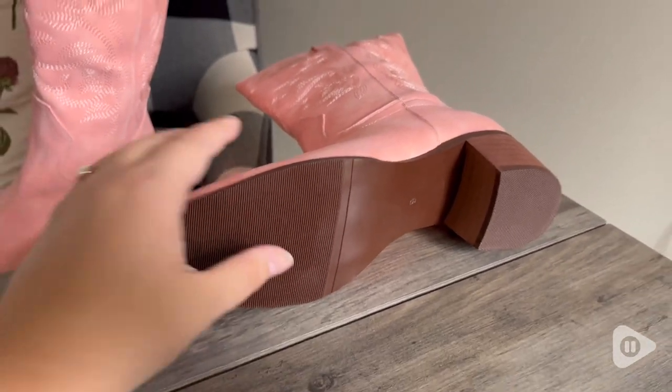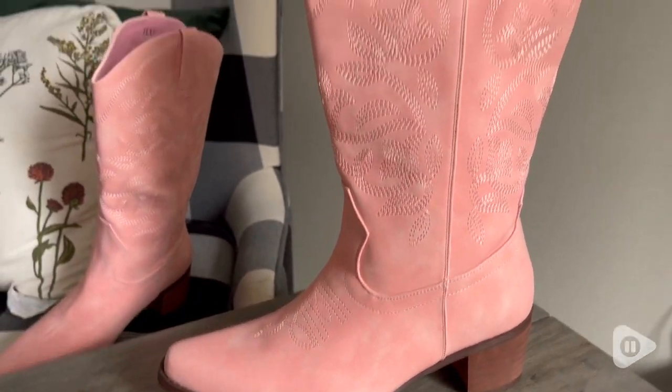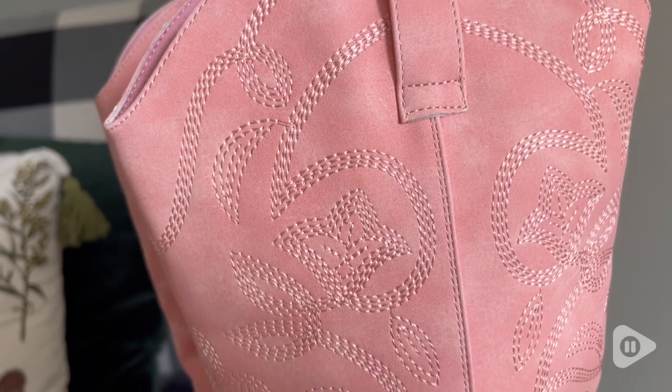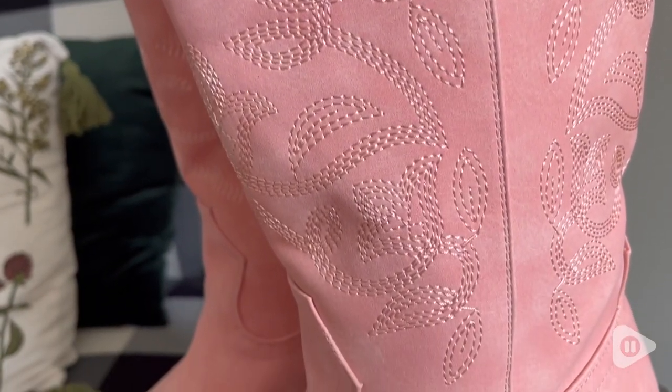Also, love the heel. It's the perfect amount of size — about one to two inches. I was so impressed with these boots. Very comfortable, and I just love the look of them.